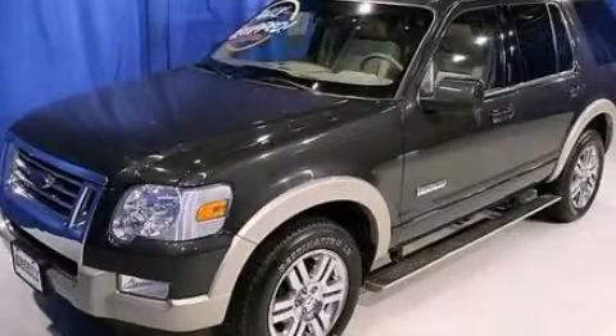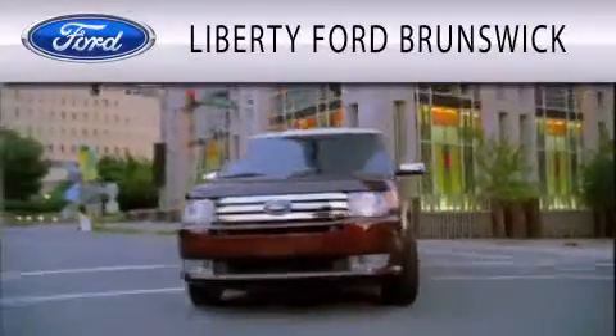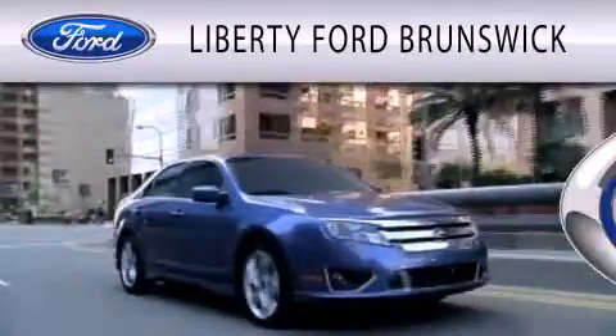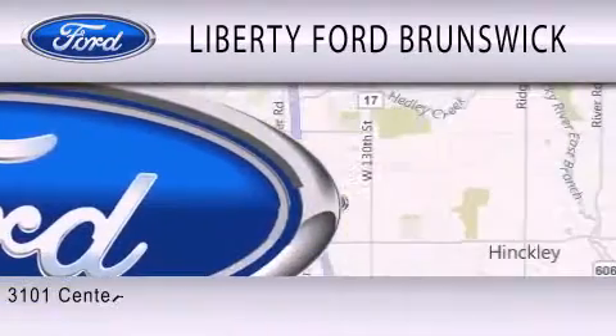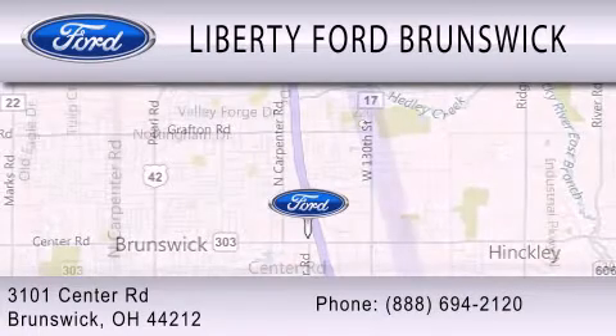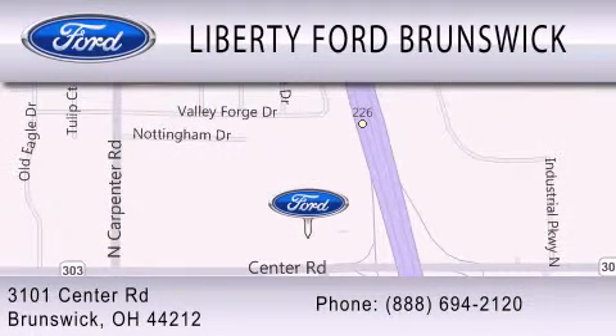Call or visit us right now and arrange your test drive today. Liberty Ford Brunswick is dedicated to doing everything possible to ensure that the experience you have selecting your vehicle is as pleasant as possible. We are located at 3101 Center Road in Brunswick. Liberty Ford Brunswick.